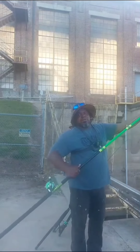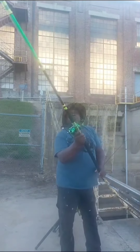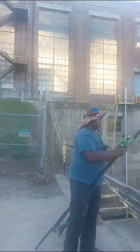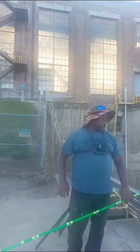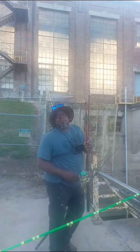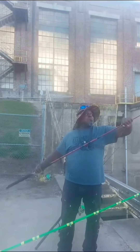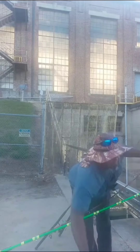Someone in chat joined. Alright, we got one rod set up. We're going to get another rod set up and go from there. Got anybody watching? Alright guys, this hole I'm going to set up here with a bobber on it, and we're going to do the same thing.